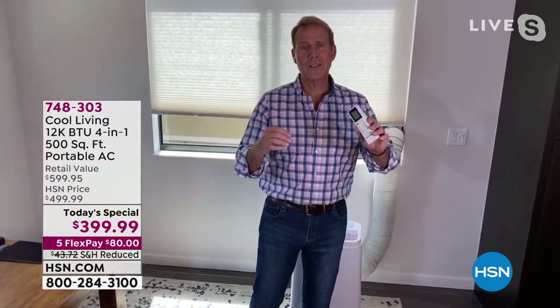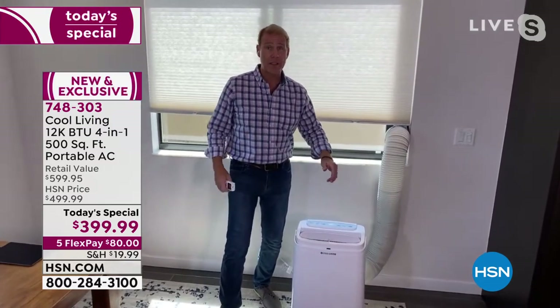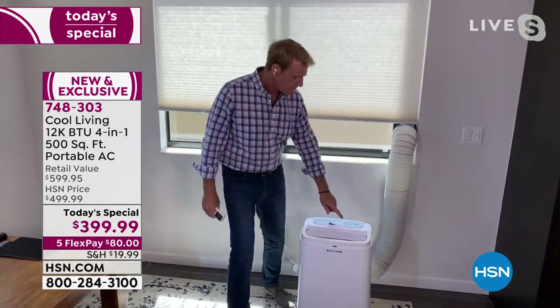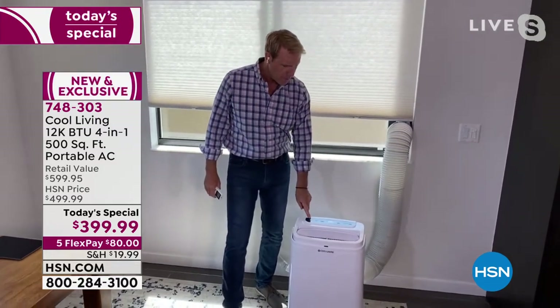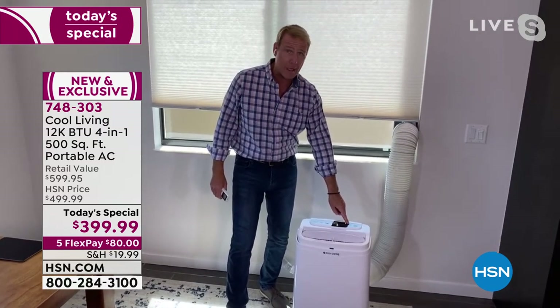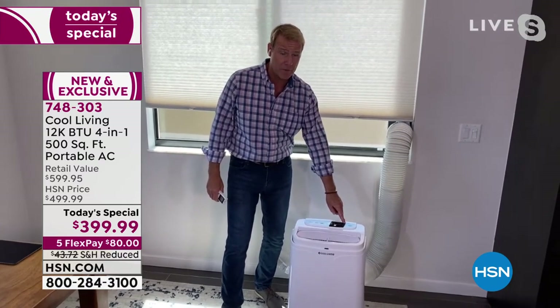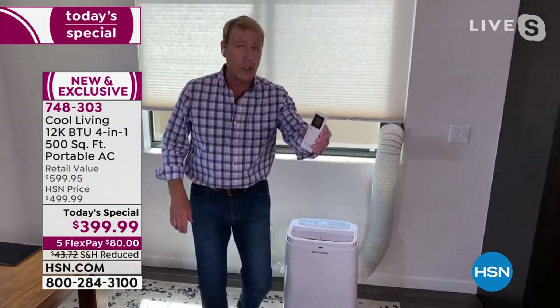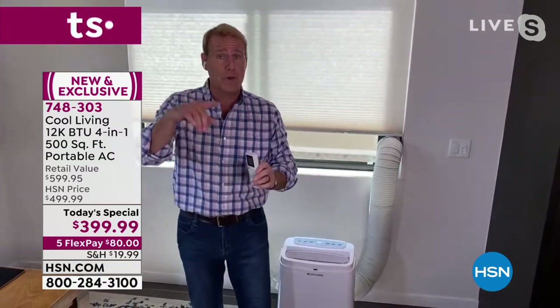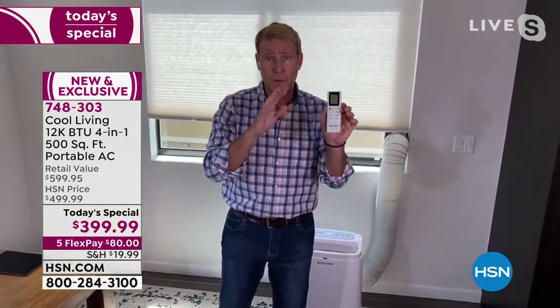It does come with a universal remote. It has a large LED display so you don't have to put your readers on to operate it. You've got a timer, a fan, up and down on the temperature, and you can toggle back through the four modes — air conditioner, dehumidifier, fan, and heater — very simply, all with the universal remote. Some people are getting two of these, one for upstairs and one for downstairs, or one for the cabin or the office. The universal remote works for any of them.